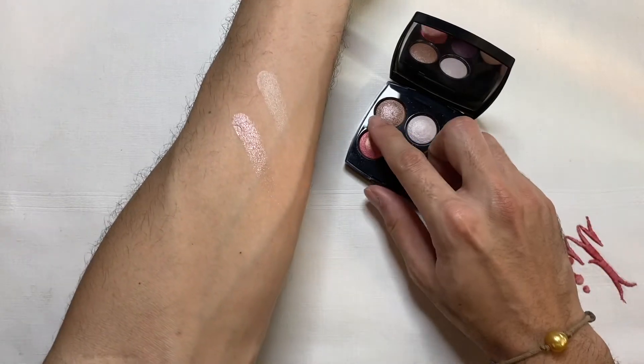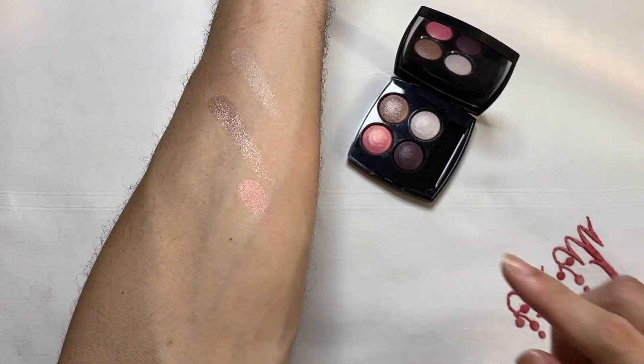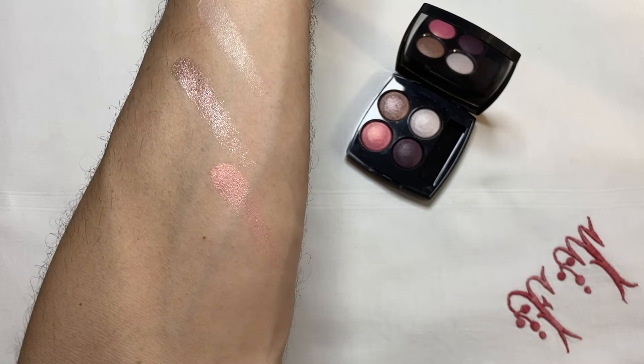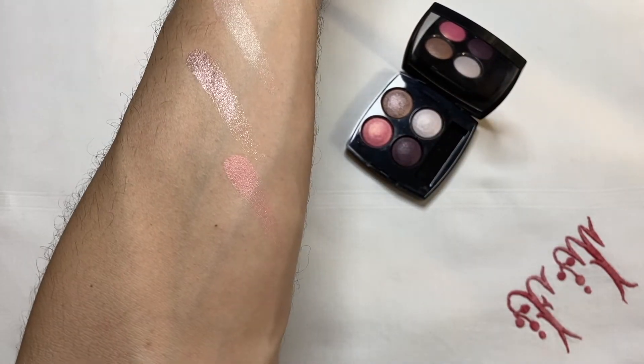Speaking of pink, let us swatch this pinky shade right beside that. I can see a hint of warmth in this pink eyeshadow — it's very pretty. It's not as intense as I thought it was going to be, so let me just add another layer on top of that. Very pretty. It has a hint of warmth, which I like, because sometimes if a pink is too icy on the eyes it just doesn't work.